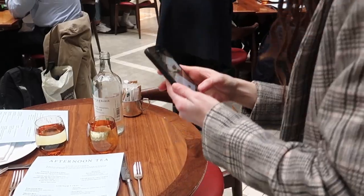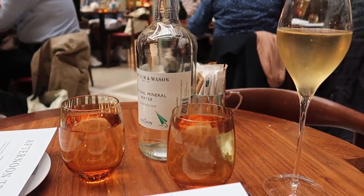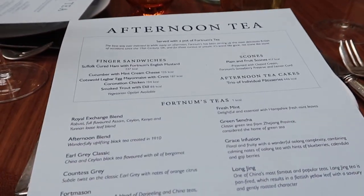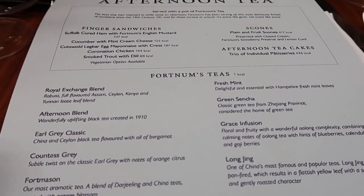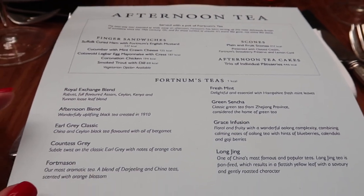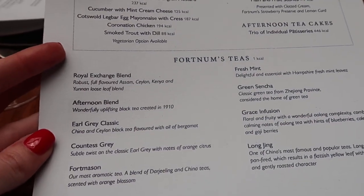We're having afternoon tea — not lunch! I have to tell you that Fortnum and Mason afternoon tea is one of my absolute favorites. By the way, this is Julia, the friend I was talking about. They brought us still water and two glasses of champagne and the menu. Basically you just need to choose your tea blend; everything else is the same. There are eight or nine different blends available, possibly more. I'm going to go for classic Earl Grey of course.